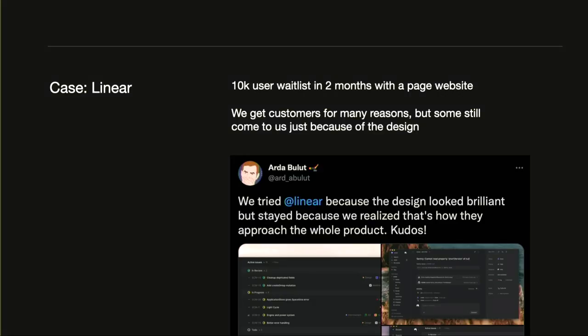Here's a basic example from our company. We launched a couple of years ago — we just put a website and a blog post out there. We did spend some time on the design, but not months. People found it really interesting, and we were able to get 10,000 users on our waitlist after just two months, which is a really good start. Even today, we still have people who come to our product just because they like the design — no other justification, just 'I like it, so I use it.'